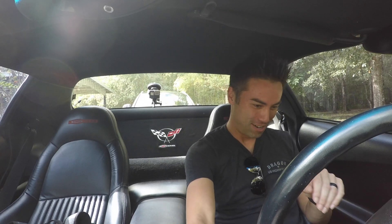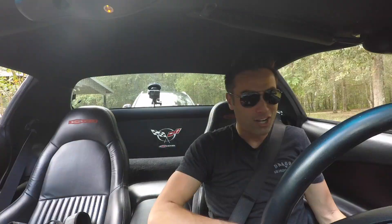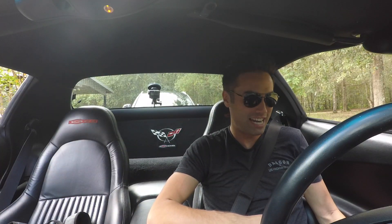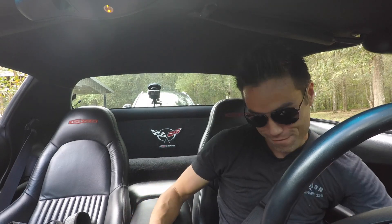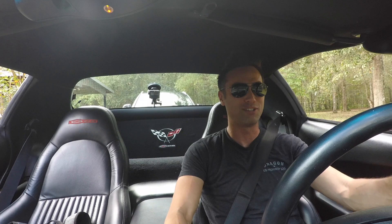Alright guys, first start in the 2001 Z06 with a key. So crazy. Here we go — and a clutch. Purrs like a kitten. Car's got 66,619 miles. First day of ownership, guys. First drive as a new owner of a 2001 Z06. Here we go.